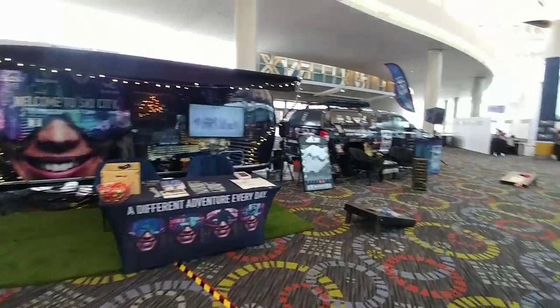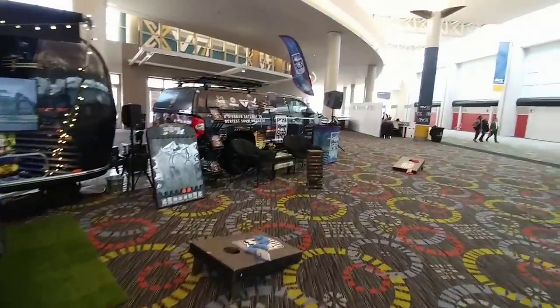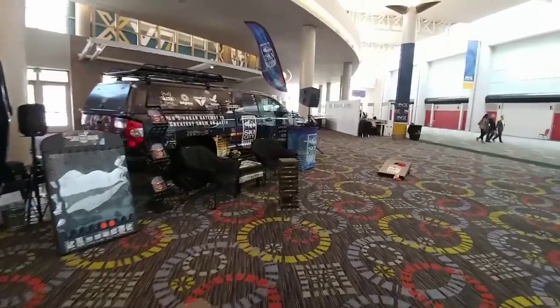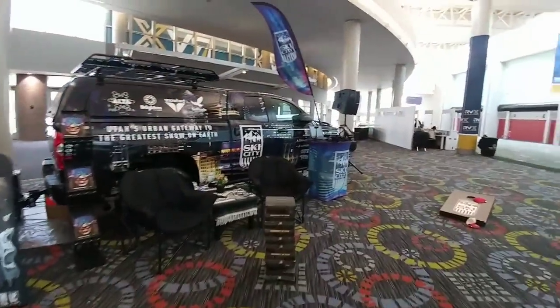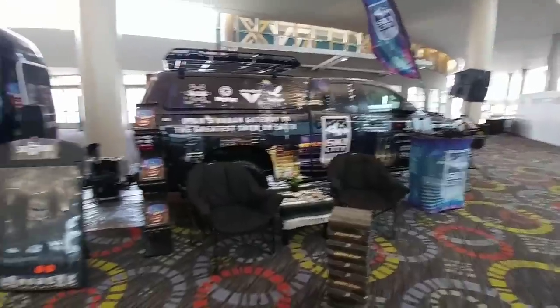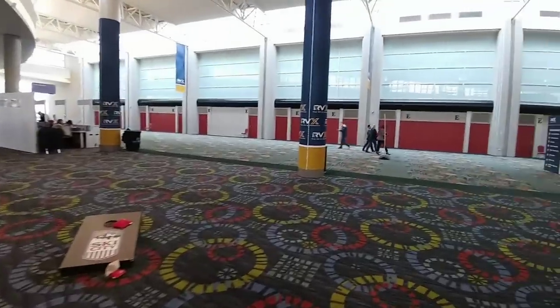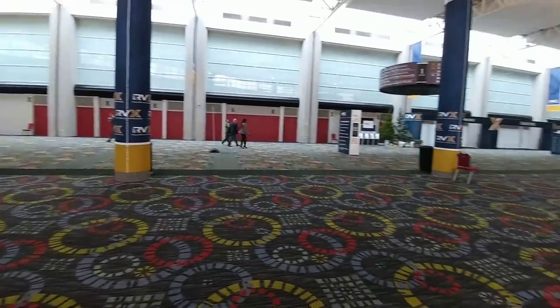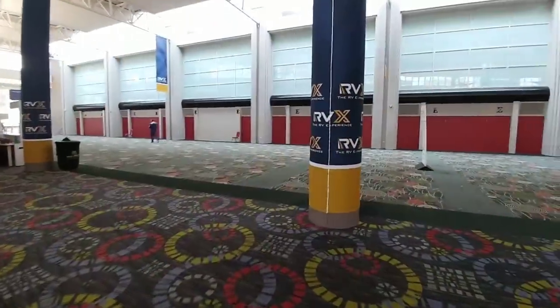What's going on guys, I am here in Salt Lake City at the RVX show for 2019. This is the show that showcases all of the equipment, all of the different models, all of everything associated with RVs, as well as the manufacturers and everybody who supports them. I will be here for the next several days trying to film everything I can at this show. Let's take a quick look.